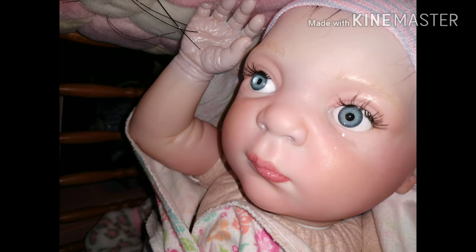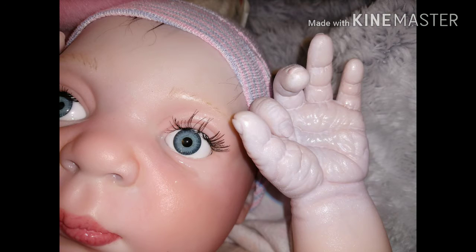Right now it's the Jake kit. I originally bought him because he was a deal of the day and I'm still learning how to reborn, and I thought he was kind of cute looking. So I went ahead and bought him, and when I got the box I started taking him out and I thought, well gosh, his head is really cute but he's a lot bigger than I thought he was.